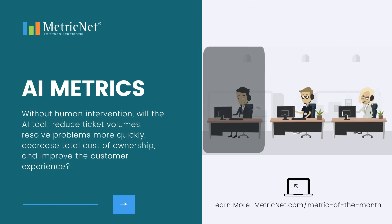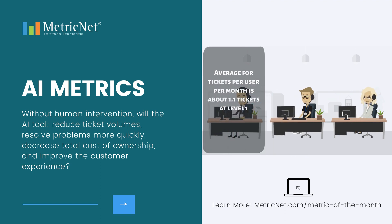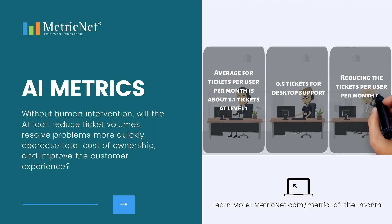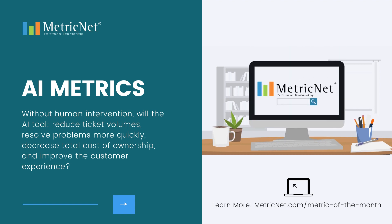As an example, the current average for tickets per user per month is about 1.1 tickets at level one, and 0.5 tickets for desktop support. Reducing the tickets per user per month by 50% or more is not uncommon with an effective AI tool. Visit metricnet.com to learn more.